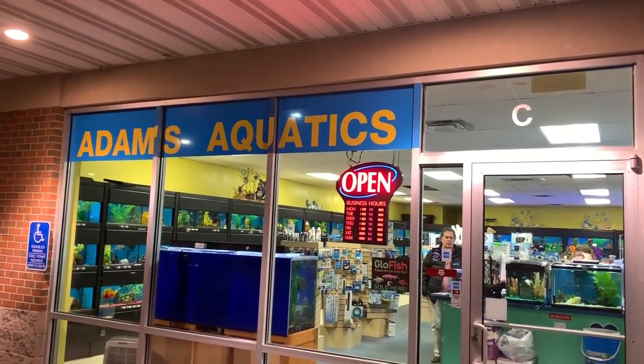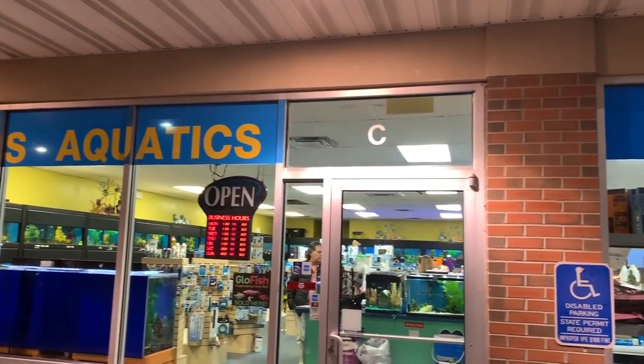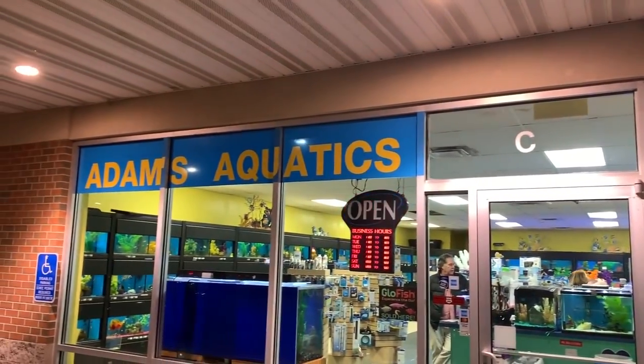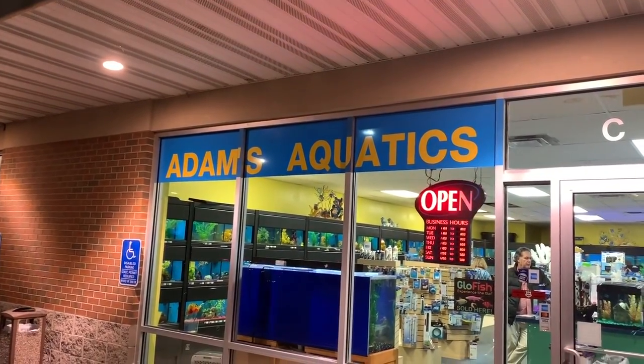Alright fishy folks, I'm in Des Moines, Iowa for work — because there's really no other reason to come to Iowa, sorry if you're from Iowa. I'm here at Adam's Aquatics to do a fish store tour. I don't know anything about the shop. I Googled 'local fish store near me' and this is what came up.